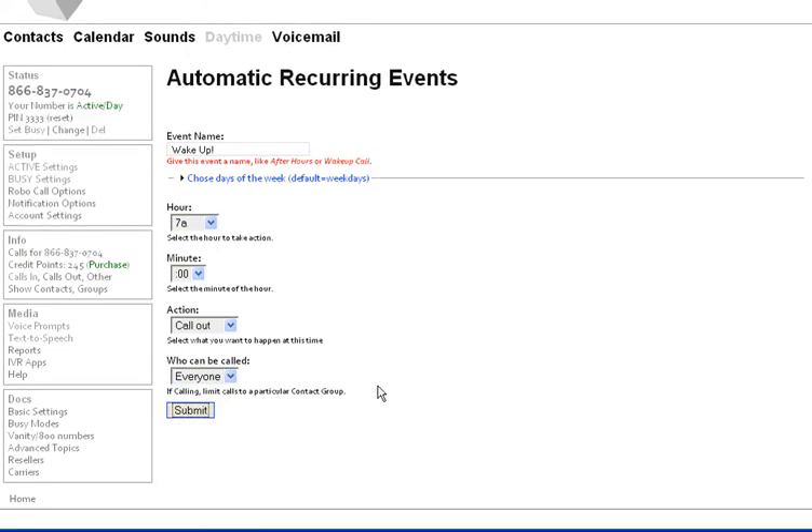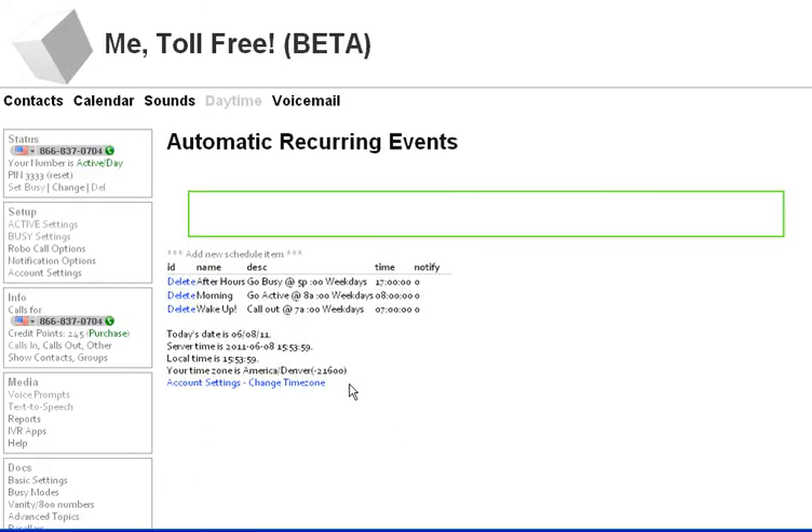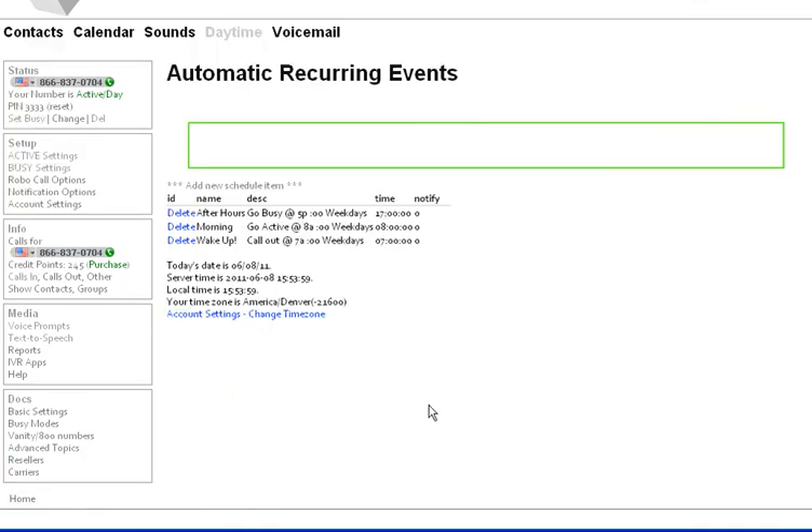And I'm going to call everybody in my contact list. I don't have anybody in my contact list right now — otherwise there would be a list here. And submit. So now every weekday morning at 7 a.m., I will be called.